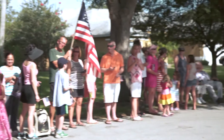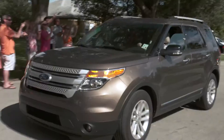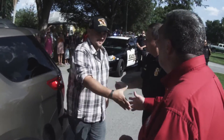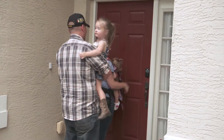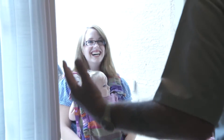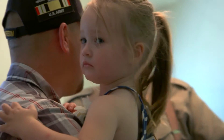Eustis Mayor Michael Holland is also present to welcome the family to their new home. What a big surprise! Guys, please come into your home, your new house. Welcome aboard — we've been working all week.